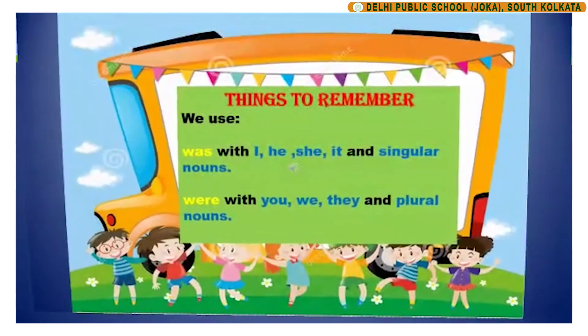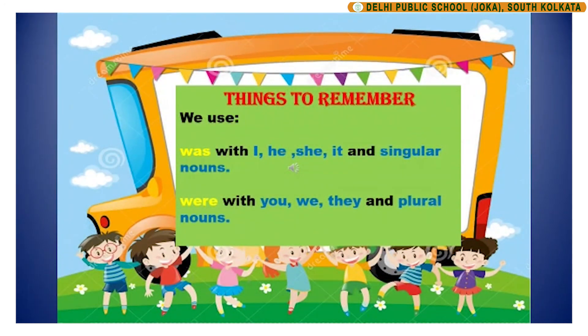Children, we should remember that we use was with I, he, she, it and singular nouns. And we use were with you, we, they and plural nouns.